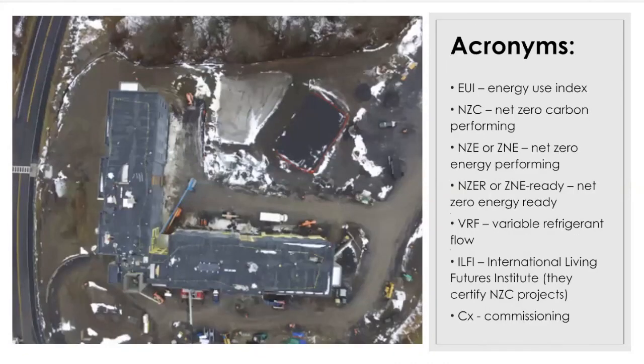You'll also encounter some acronyms. Most of the acronyms are about achieving a very low energy use goal, either zero net energy or setting a target so zero net energy can be achieved. Some of those services like commissioning are valuable in that process. If you have questions please ask them after the show. I'm going to turn it over now to Cara to talk about design-build.